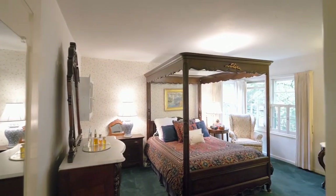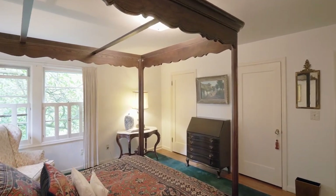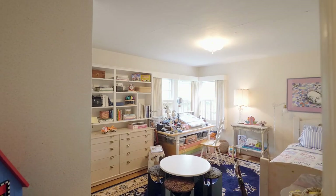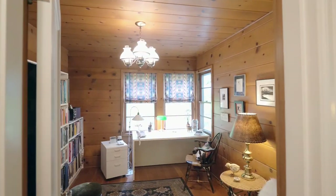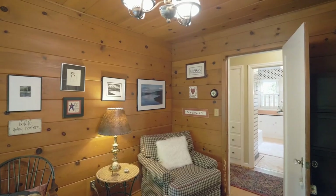You'll find a main-level primary bedroom with views of the backyard and double closets, plus a second bedroom with built-ins, a closet, and hardwoods. Richly stained, knotty pine walls and ceiling frame the handsome den or office.